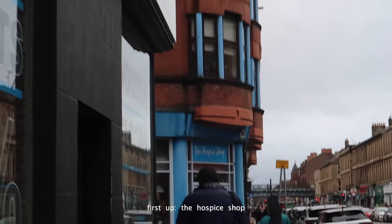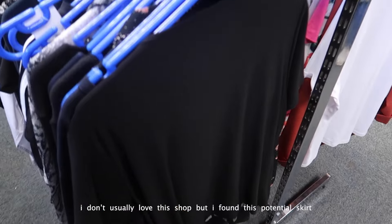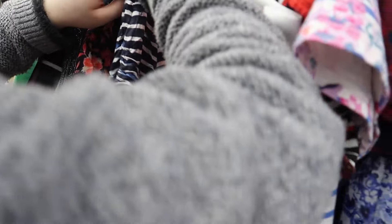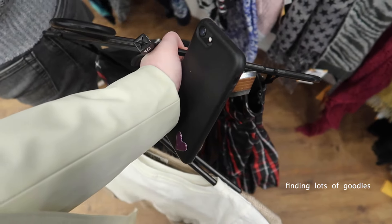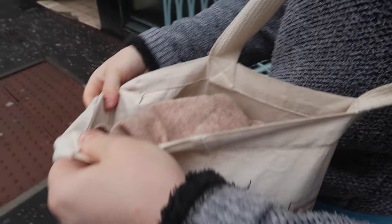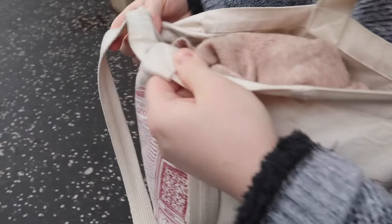Today we decided to visit the charity shops on Dumbarton Road in the West End, which is one of my favourite places in Glasgow to go charity shopping because some of the shops are just a bit cheaper and more reasonably priced. I got quite a lot of stuff in that last charity shop but it all came to about £6 so I still have quite a bit left — £15.50.